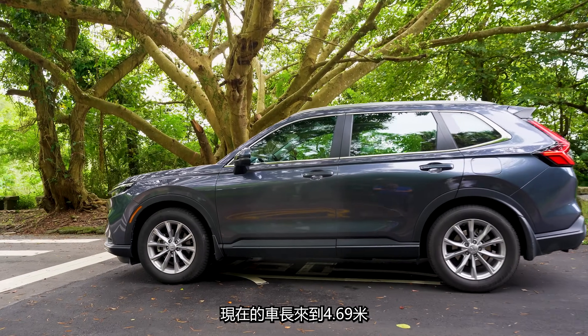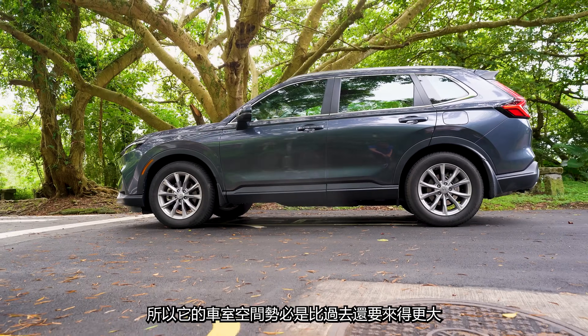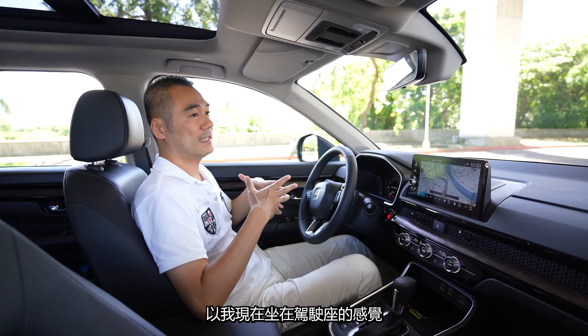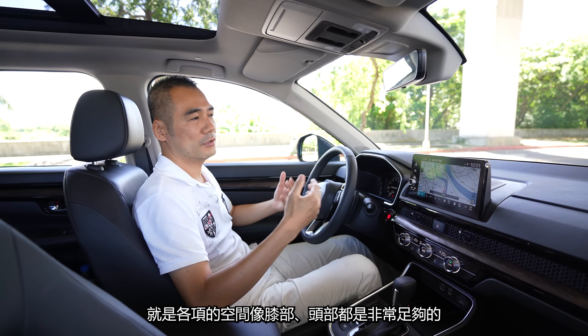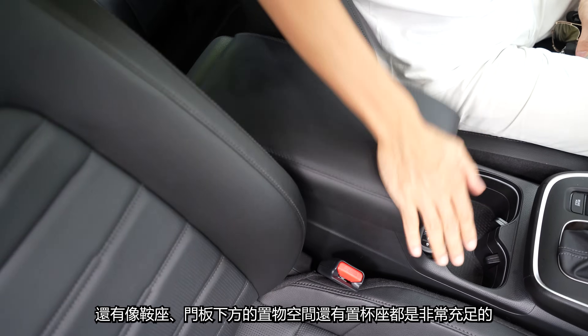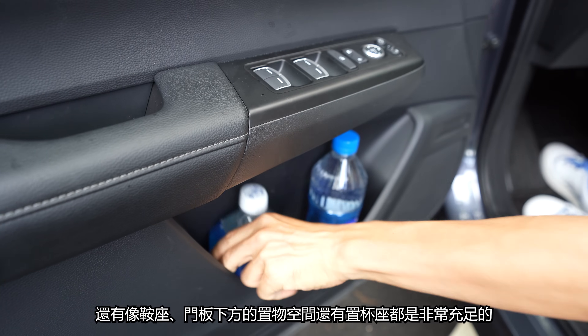這個設計可以切合這個族群買家的需要。重點是它的車身尺碼放大了，現在車長來到4.69米，軸距也增加了40mm，所以它的車室空間勢必比過去還要來得更大。以我現在坐在駕駛座的感覺，各項空間像膝部、頭部都是非常足夠的，扶手座內部的置物盒、門板下方的置物空間還有置杯座都是非常充足的。